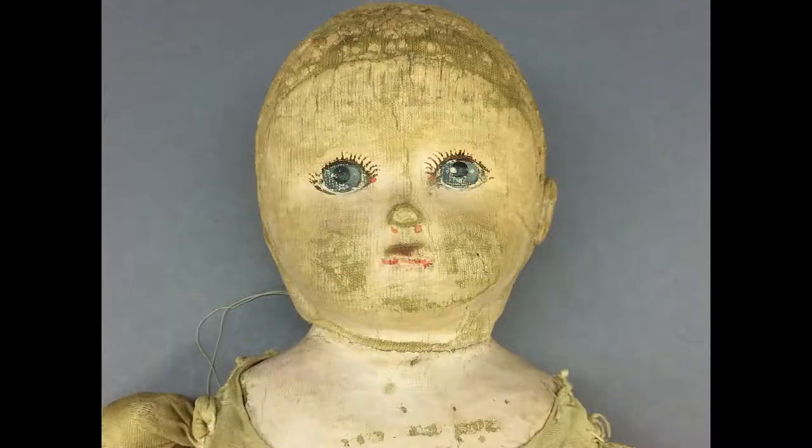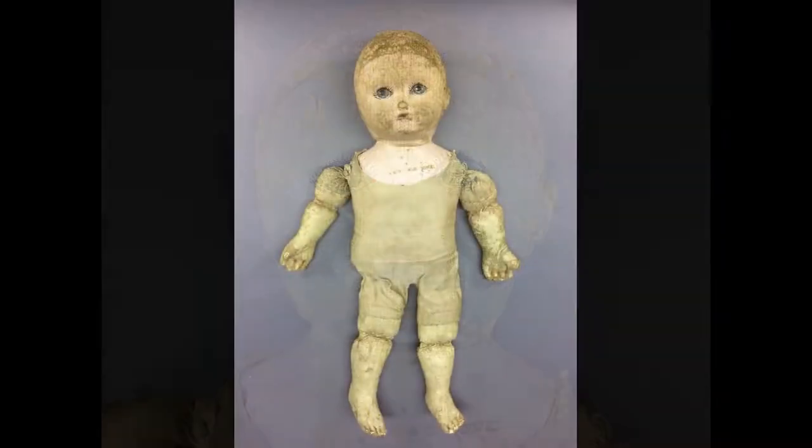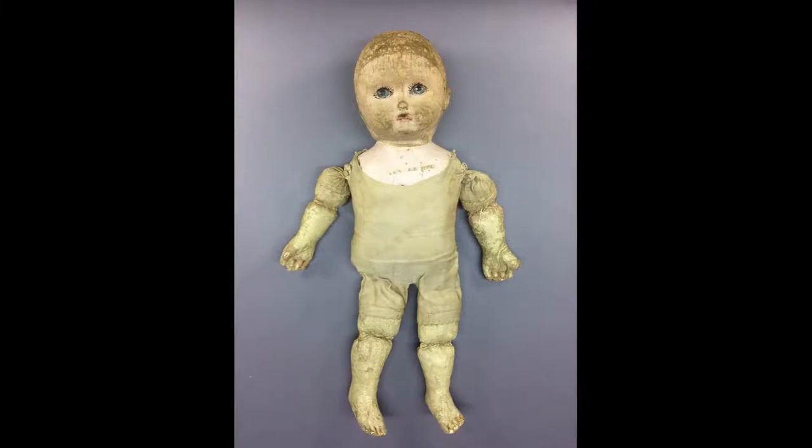This Martha Chase doll from the early 20th century is 13 inches tall and made of cloth with a molded face and painted surface. She has stitched fingers and toes and a sateen-covered body. She's been very well loved.